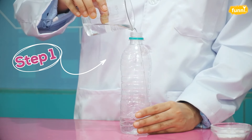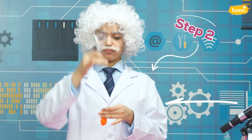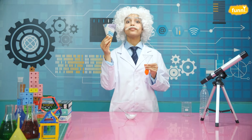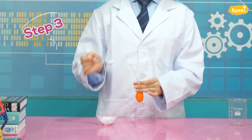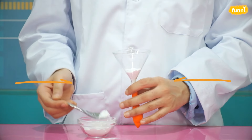Begin with an empty bottle and pour half a cup of vinegar into it. Now grab the balloon and secure it at the end of the funnel. You can also use your own paper funnel. Now let's add three teaspoons of baking soda into the balloon. Shake it up.